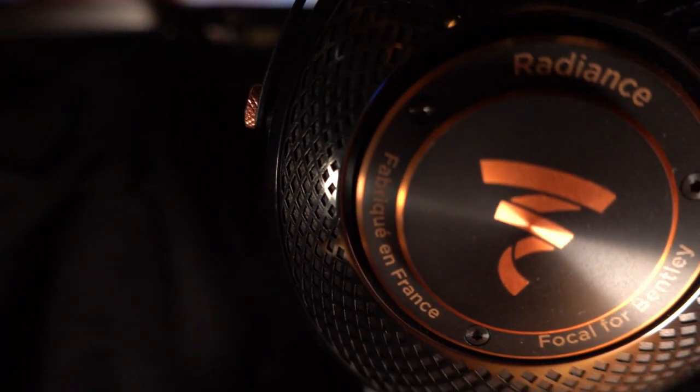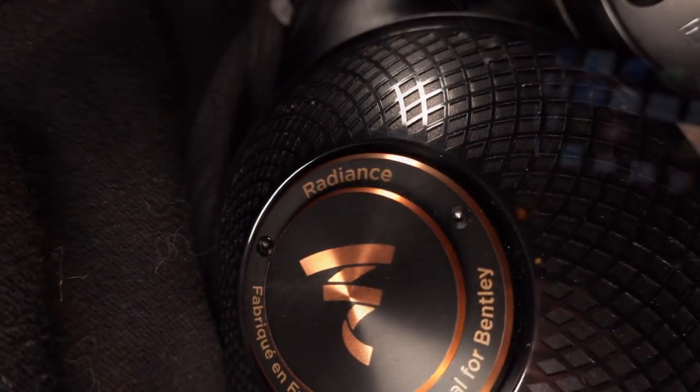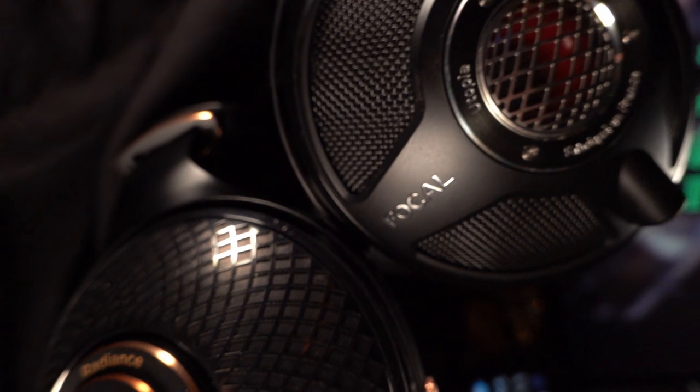I want to give a quick final word about the Focal Radiance from the last episode's sound check. After I dropped that episode we opened a discussion about earpads in the comments, and the idea of trying a different earpad came up. I had forgotten that I'd purchased extra earpads when I bought the Utopia. I changed the Radiance's pads to the Deconies — firmer pads that keep the headphone further from your ears. They're more comfortable and sharpened up the detail quite a bit. So if you're considering a Radiance, invest in a pair of Deconies.